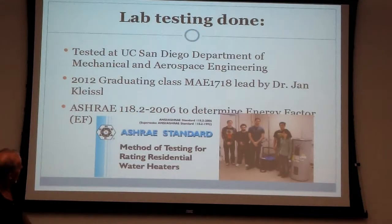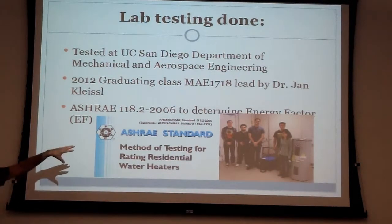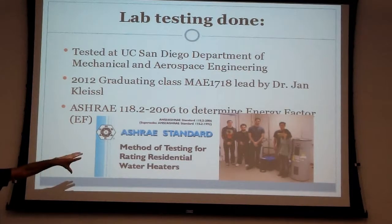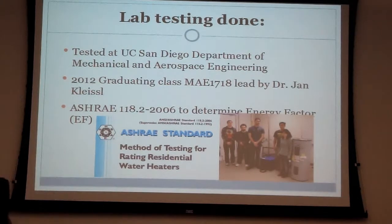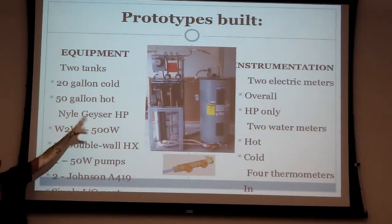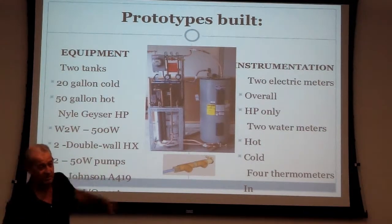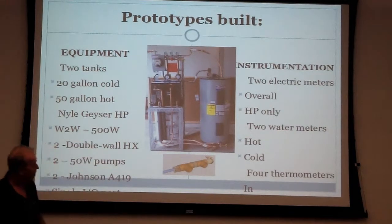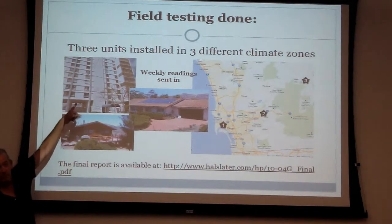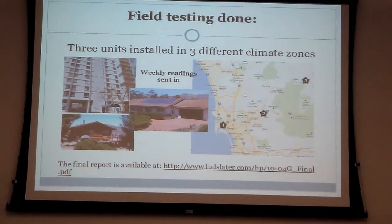I got a grant from the California Energy Commission and sent it up to UCSD's Department of Mechanical Engineering. The class of 2012 mechanical engineers took it and put it through the ASHRAE test standard. I then built three prototypes using off-the-shelf products — a regular heat pump water heater modified with water-to-water on both sides, with controls, thermometers, gauges, tanks, and all the bells and whistles. I set them up in three homes: one in downtown San Diego (climate zone 7), one in El Cajon (climate zone 10), and one in Julian (climate zone 14).